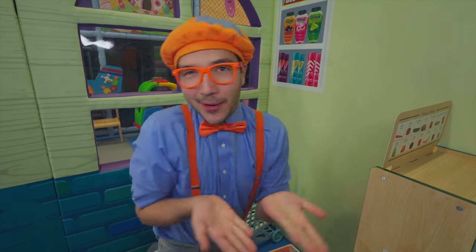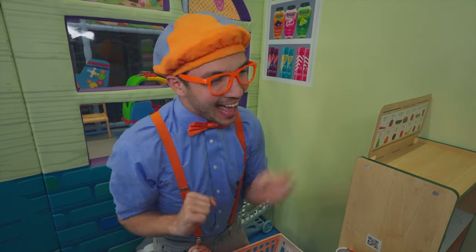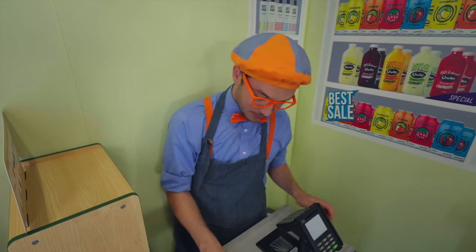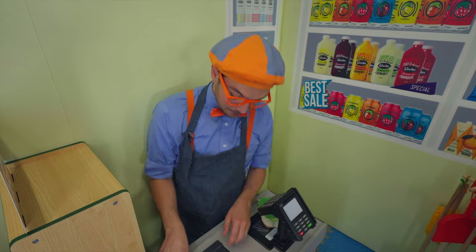When you want to buy food at the supermarket, go to the register! There'll be a really nice cashier there to help you! And it looks like we have a really helpful cashier here! Hi! Oh, hi there, I'm Cashier Blippi — I'd be happy to help you! It's very nice to meet you, thanks for your help! Let me ring you up — beep, beep, beep! Here you go!